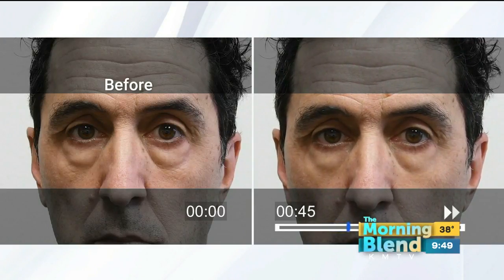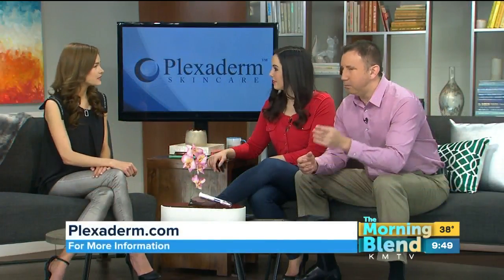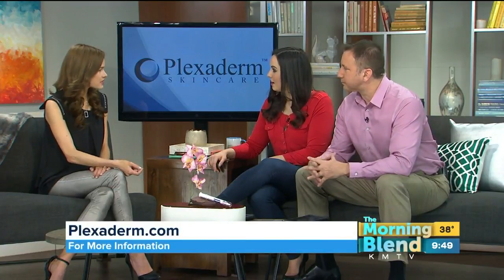No doctor's visit, it's not invasive, and it's a much cheaper option. We're going to check back again with Richie to see his dramatic results. Going to the doctors — this beats that by a landslide, and it really is the first topical cream you can use right at home that truly works.